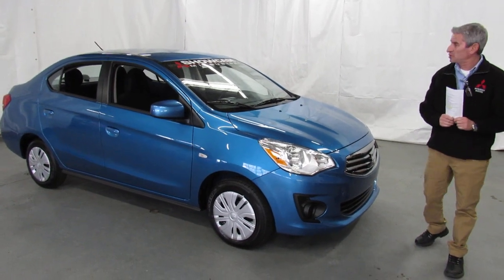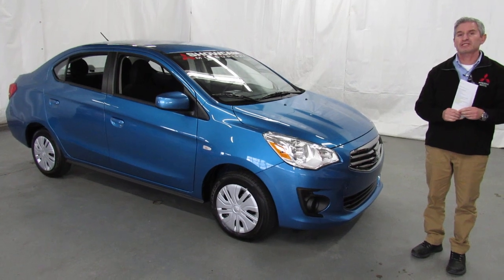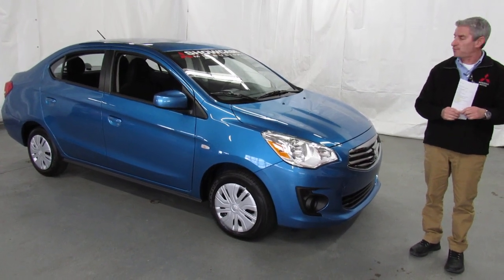Hi, I'm Andy, the Mitsubishi guy from Showcase Mitsubishi, and this is our universal video for the 2019 Mitsubishi Mirage G4 ES.